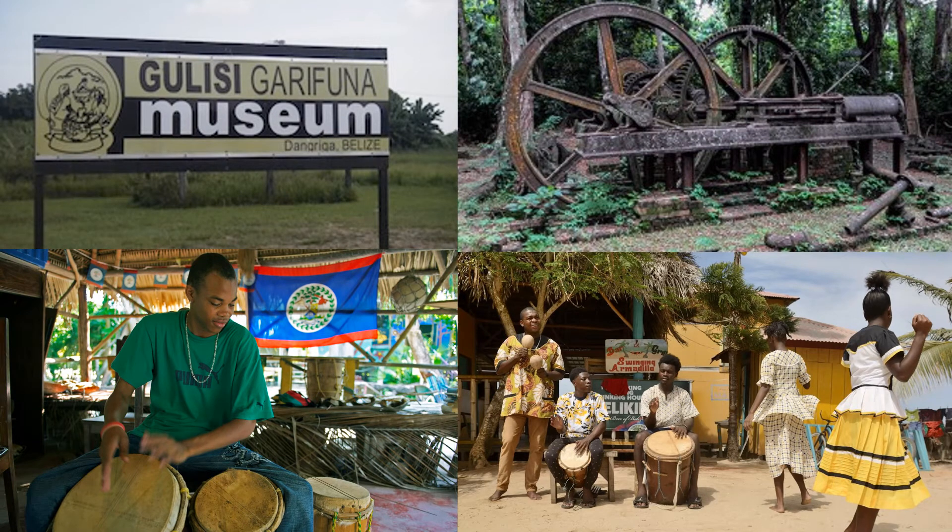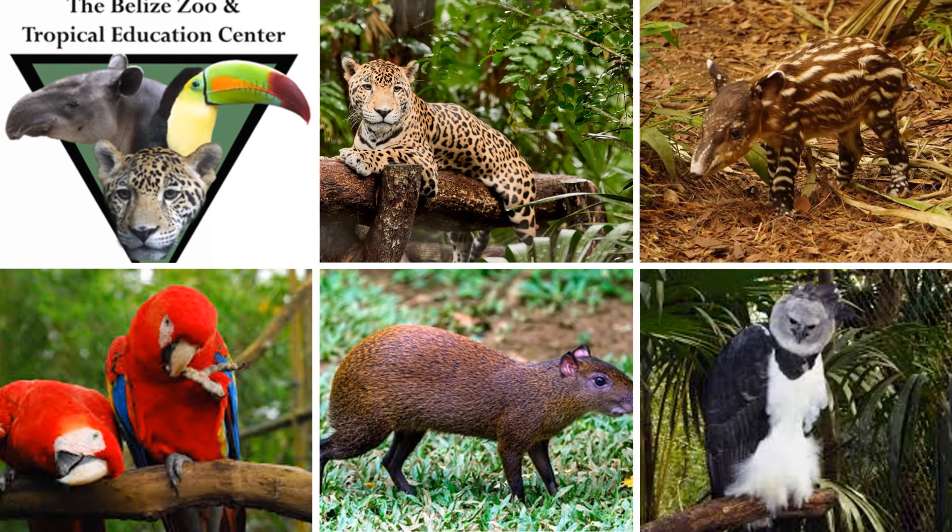After we check out of the hotel in Placencia, we're going to drive north again to San Ignacio, and on the way we'll stop in Dangriga to visit the Garifuna Museum and the Sarapan Sugar Mill site. We'll continue up towards San Ignacio and stop at the Belize Zoo for about an hour — it's a very small zoo, but it's an opportunity to see native wildlife including jaguars, tapirs, and things like that.